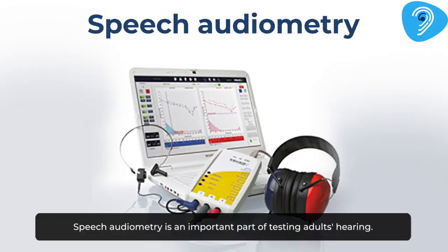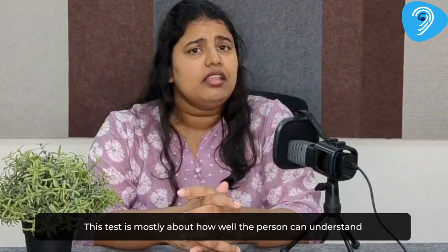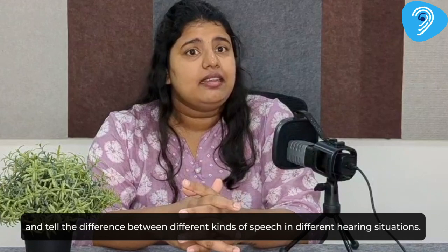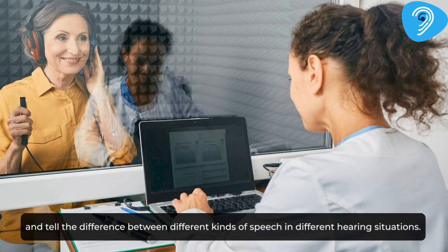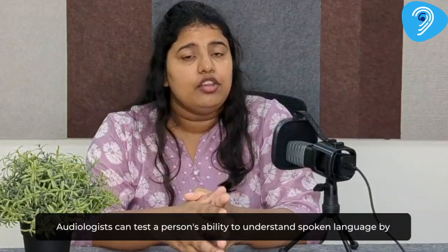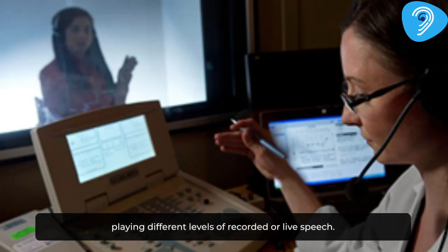Speech audiometry is an important part of testing adults' hearing. This test is mostly about how well the person can understand and tell the difference between different kinds of speech in different hearing situations. Audiologists can test a person's ability to understand spoken language by playing different levels of recorded or live speech.